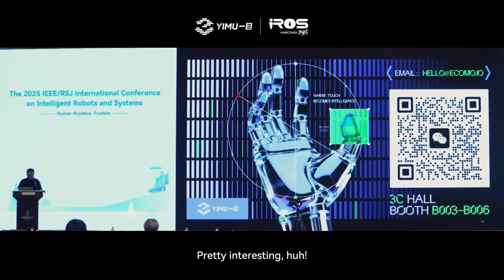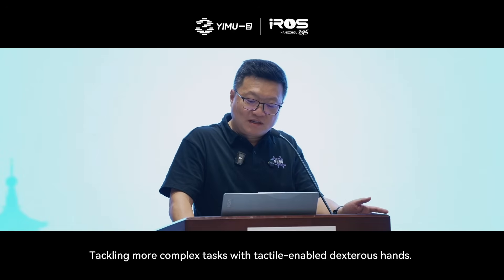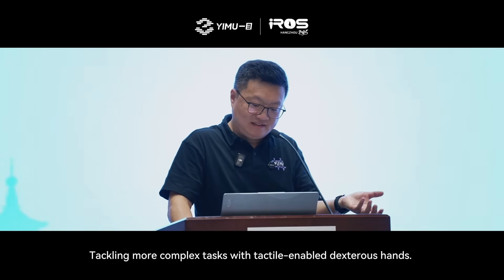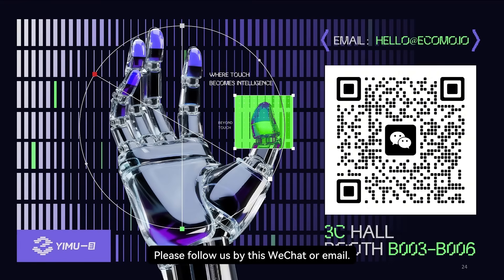That's pretty interesting. We are still working, trying to push embodied intelligence forward and tackling more complex tasks with tactile-enabled dexterous hands. Please stay tuned, and please follow us via WeChat or email, or visit our booth to check out our products.